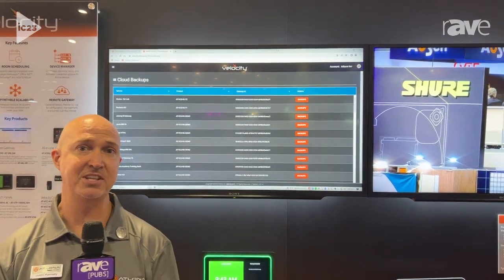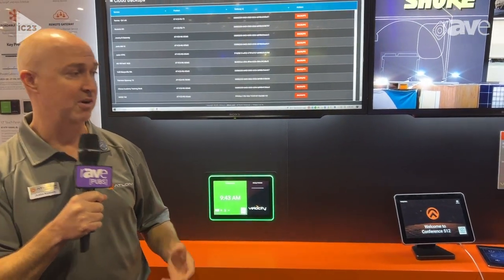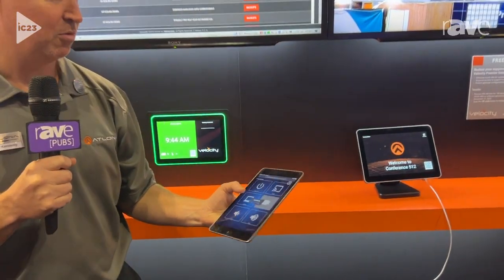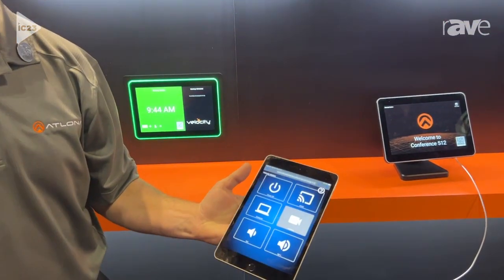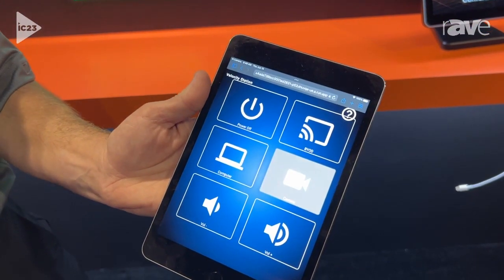The third piece to this application is from an end-user perspective. Scanning the QR code on the touch panel while not on the local area network gives the user the ability to access the control UI without having to be on the local area network, so they can control the system from their own personal mobile device.